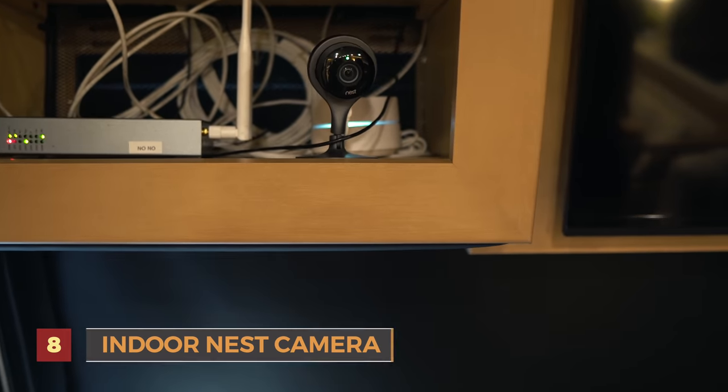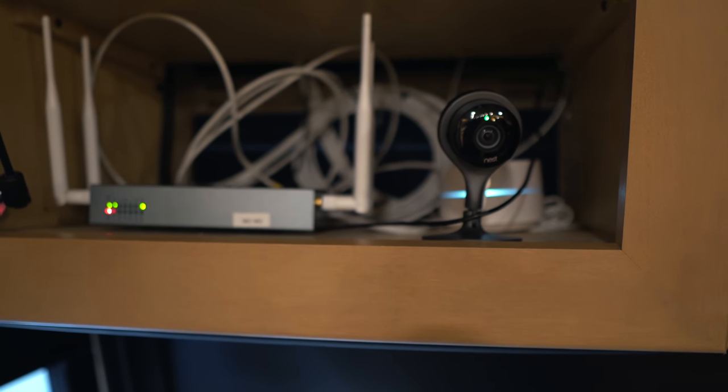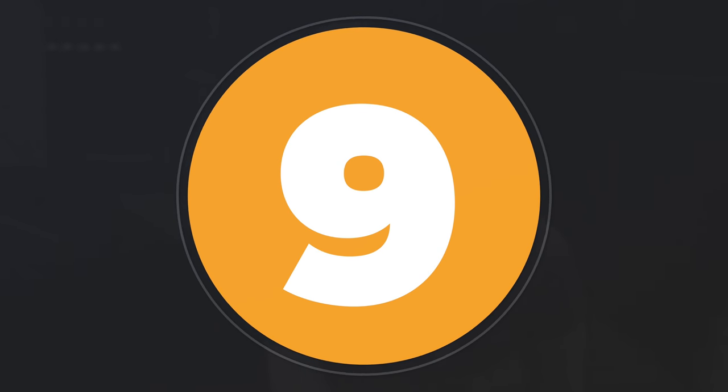Number eight is for my love of my dogs — it's our interior Nest camera. Whenever we're out I'm on it all the time checking on the dogs. It gives a nice wide view of the whole RV from front to back. I'm able to see and hear exactly what they're doing. We have these at home too. Number eight: our Nest camera.